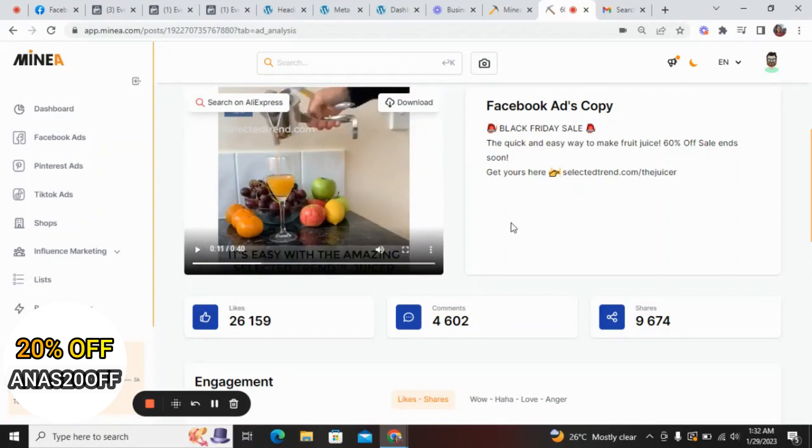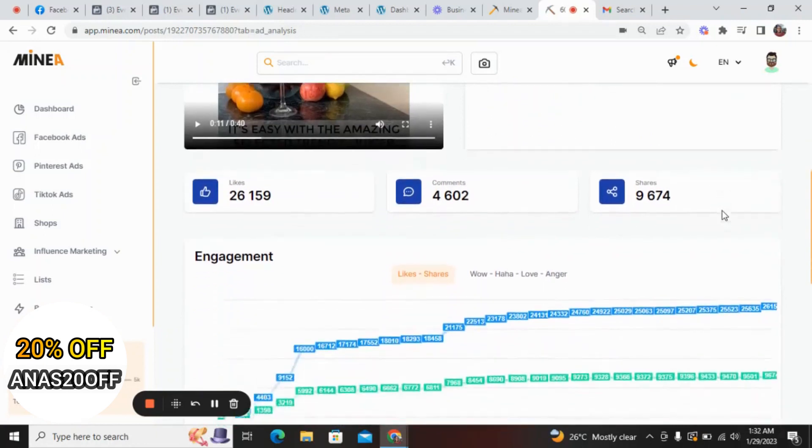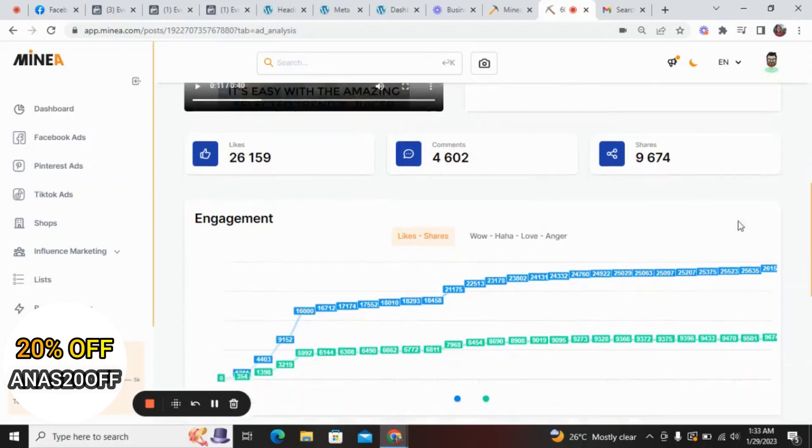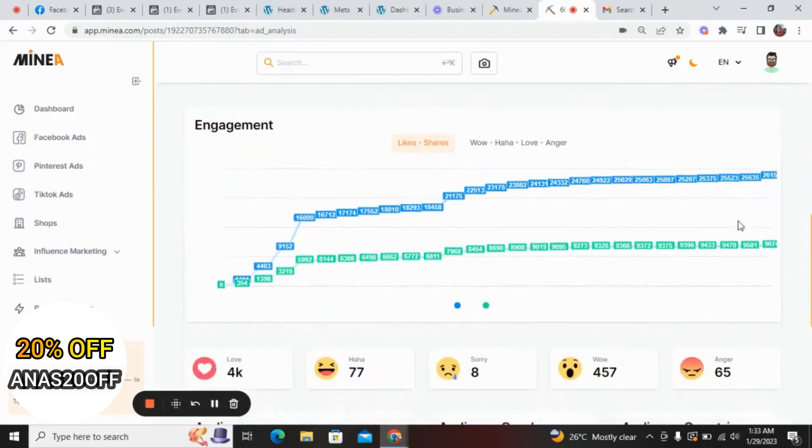This video has been on Facebook since 2020 — why? Because people are placing orders and the product is selling. If it weren't selling, they would not be spending money on adverts. Here is the Facebook ads copy: 'Black Friday Sales — the quick and easy way to make fruit juice, 60 percent off.' You can see the number of likes, comments, and shares on the video.